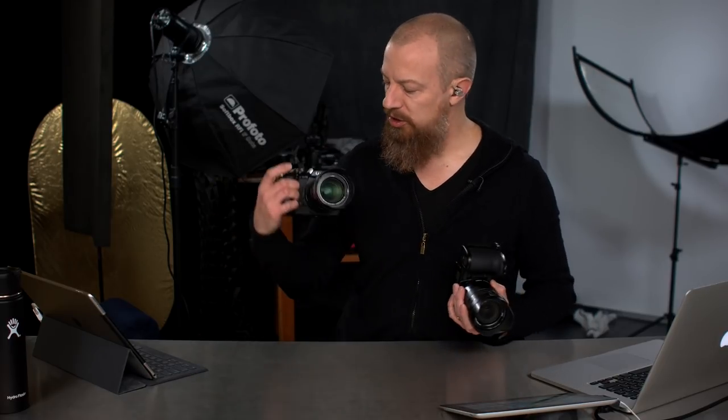Good morning and welcome to PhotoJoseph's PhotoMoment, the first live three-times-a-week show here on YouTube at youtube.com/photojoseph, 9:30am every Monday, Wednesday and Friday to talk about all kinds of things photo, camera, and video related. Today we are talking about the GH5 versus the G9 — which one is right for you?